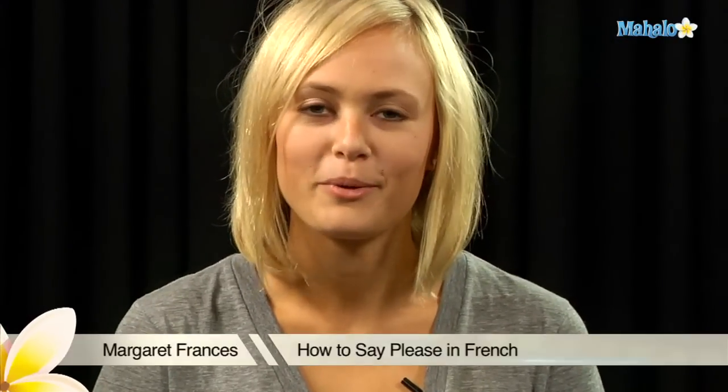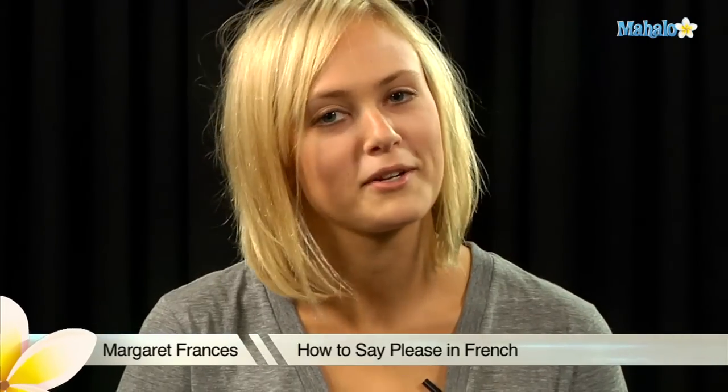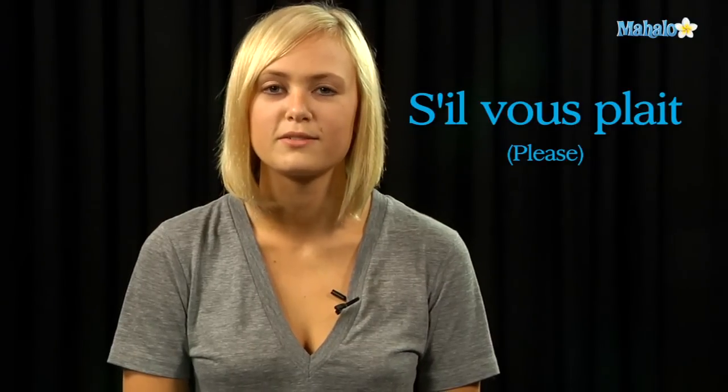Bonjour! I'm Margaret with Mahalo.com and today we're going to learn how to speak French. This is how you say please: s'il vous plaît. Again, that's s'il vous plaît. Or the informal version is s'il te plaît.